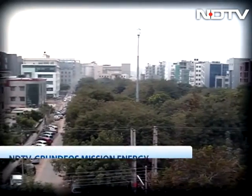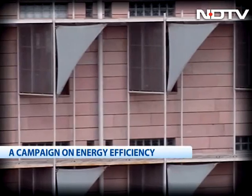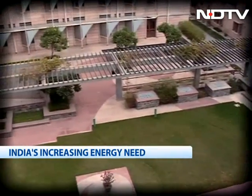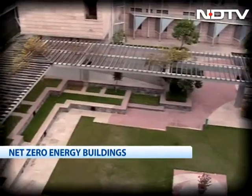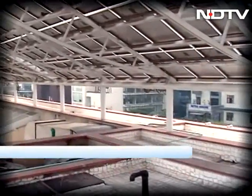To avoid such energy wastage, buildings need to use low-cost, locally available resources. The IRAD building in Gurgaon is one such example of a net-zero energy building — a building which generates more energy than it consumes.